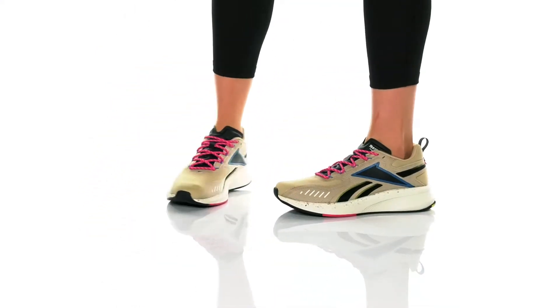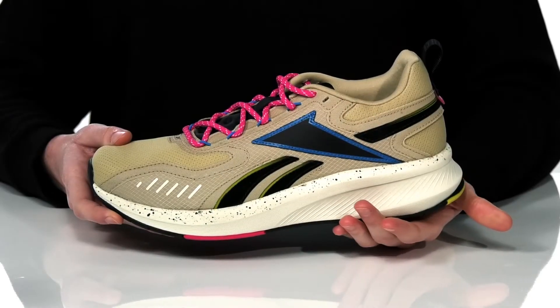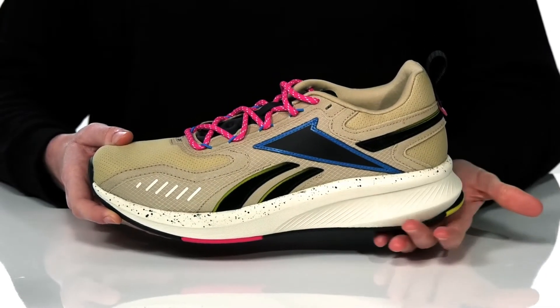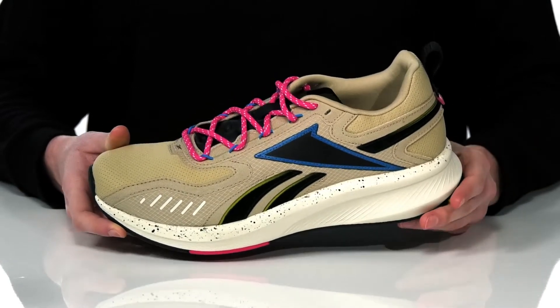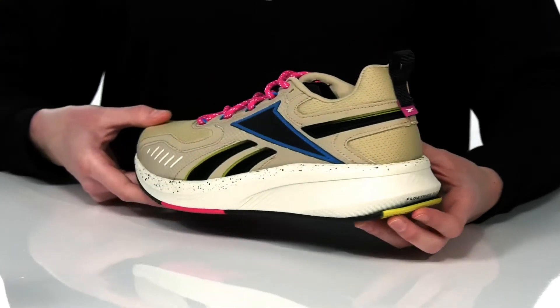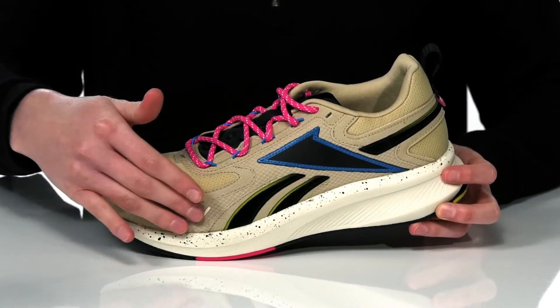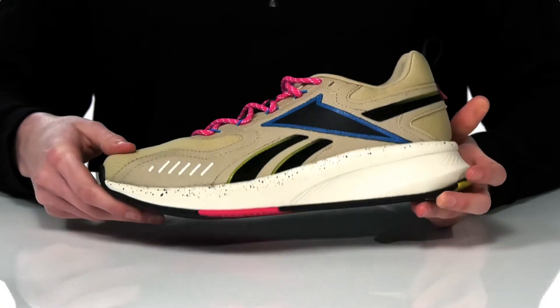These cool sneakers are designed to go from working out to hanging out. They have a trendy look with a chunky midsole that features their float ride fuel. It will give you a little boost in height and in rebound as you stride. The upper is made of a breathable mesh with synthetic overlays for durability.